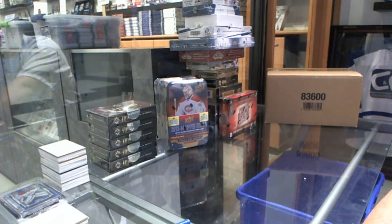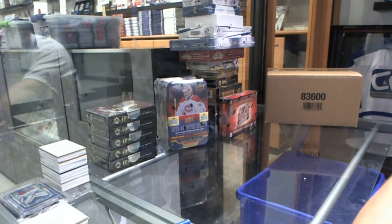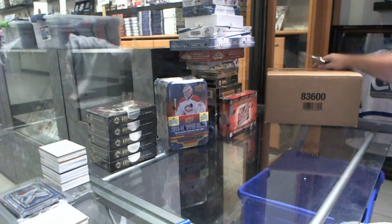Here we go, starting off C&C break number 5382, the Friday Cup case.